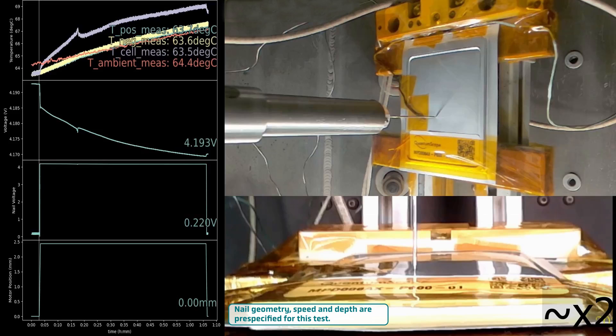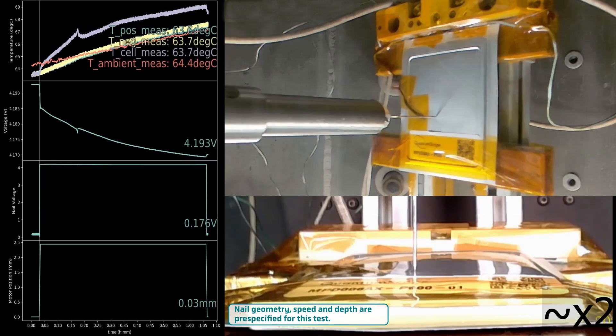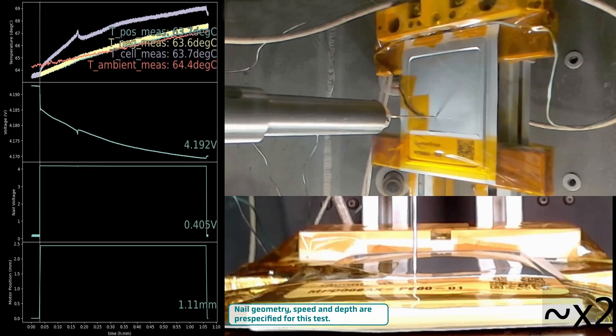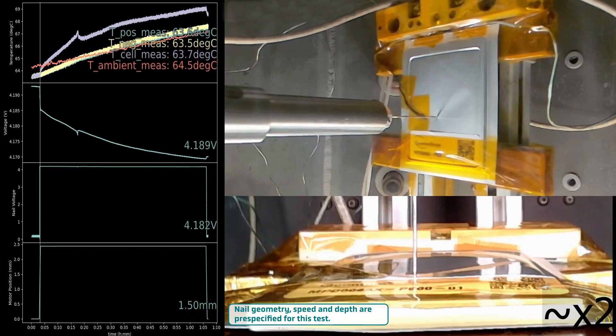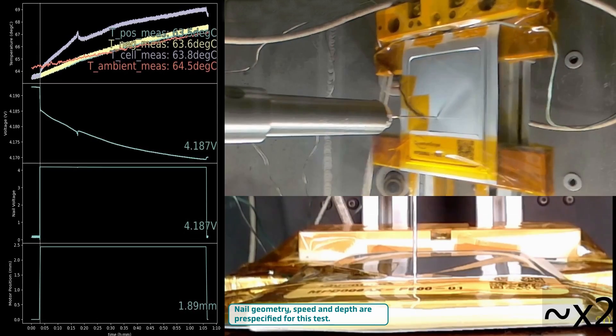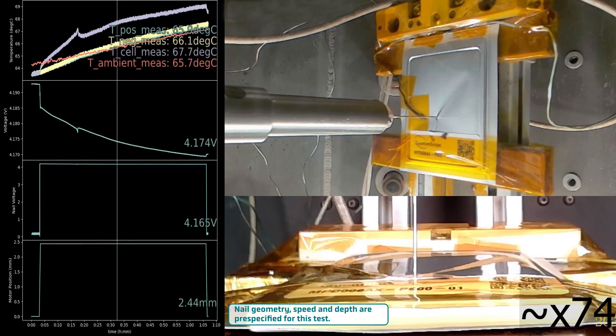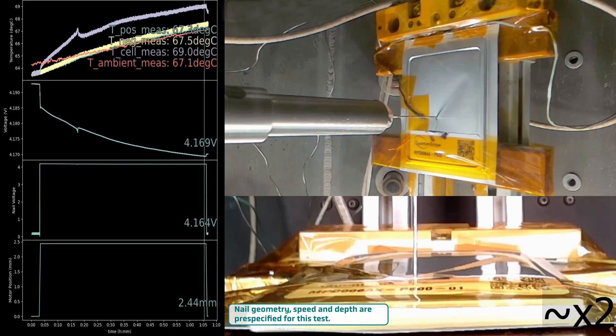Of course! For this test, the cell was fully charged and held in a fixture, while a stainless steel nail of a specific geometry penetrates the cell at a specific speed and to a specific depth. As you can see in the video, the nail begins to move towards the cell and penetrates the polymer pouch, establishing contact with the electrode stack. An internal short circuit is confirmed as we observe an increase in the voltage of the nail and a slight but gradual rise in the cell temperature. These changes persist while the nail remains in the cell.